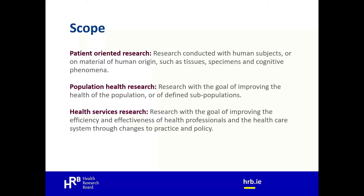The third research remit area is health services research: research aimed at improving efficiency and effectiveness of health professionals and the healthcare system through changes to practice and policy. It is generally multidisciplinary, including social factors, financing systems, organisational structures and processes, health technologies and personal behaviours, and examines how these factors affect access to healthcare, the quality and cost of healthcare, and ultimately health and wellbeing.